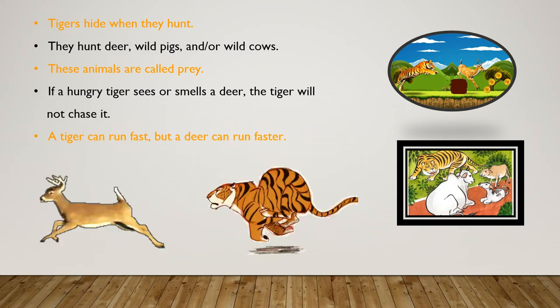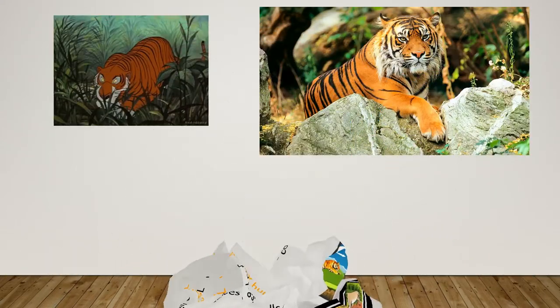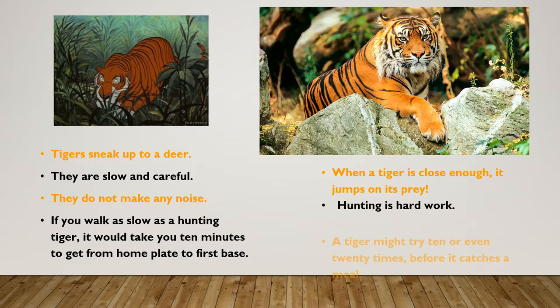A tiger can run fast, but a deer can run faster. Tigers sneak up to a deer. They are slow and careful. They do not make any noise. If you walk as slow as a hunting tiger, it would take you 10 minutes to get from home plate to first base. When a tiger is close enough, it jumps on its prey.